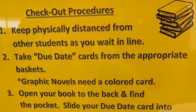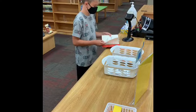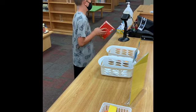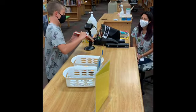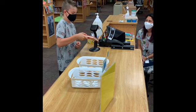When you're ready to check out your library books, bring them to the library counter and keep physically distant from other students as you wait in line. Take due date cards from the appropriate baskets. Graphic novels need a colored card. Open your book to the back and find the pocket. Slide your due date card into the pocket.